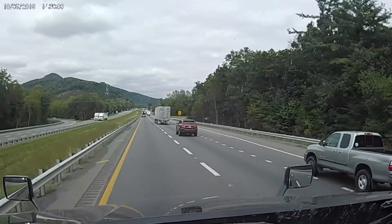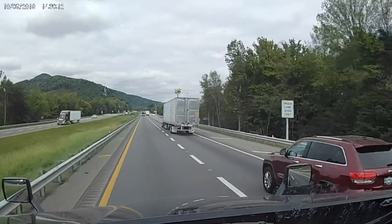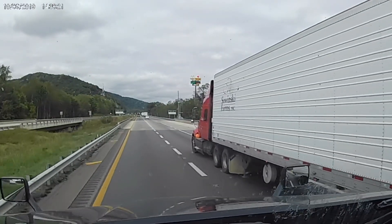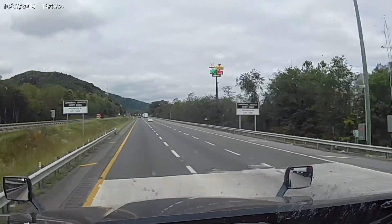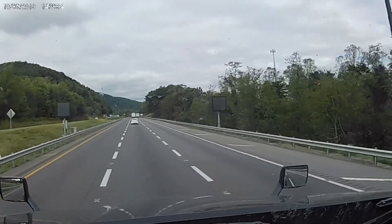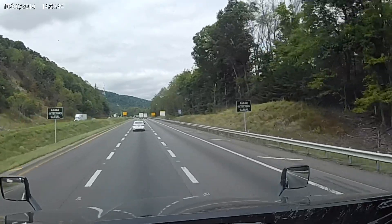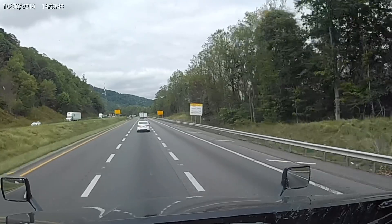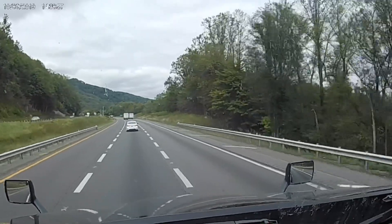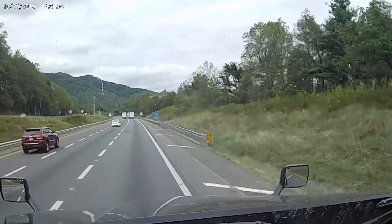And you can see idiot trucks. I got about 41,000 pounds on and I'm going to have to fight to climb this hill. October 9th, 2019. Climbing Fancy Gap, I-77, Virginia. Alright, I already dropped down to 45 miles an hour. This is what we're about. Let's go.